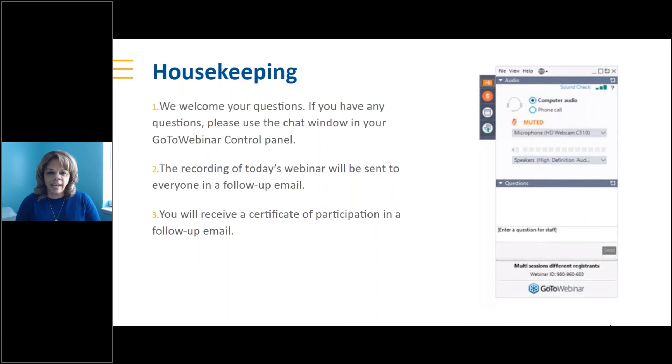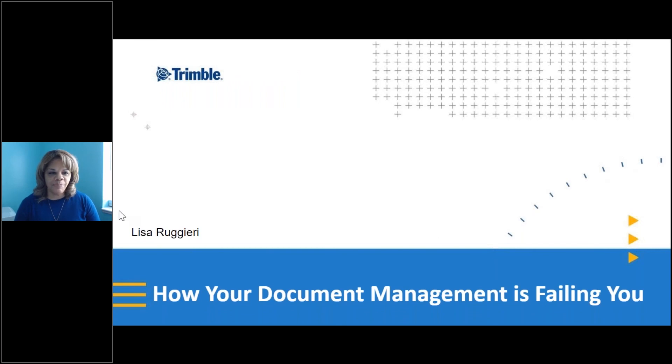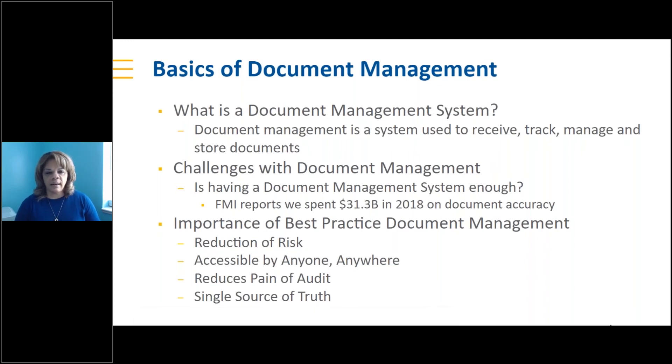I'm Lisa Ruggieri and I lead our professional services organization here. I'm excited to join you today to discuss document management — kind of frame the problem and ask, is your document management system failing you? What's the importance of a document management system? And then we'll talk about best practices and some basics of document management.